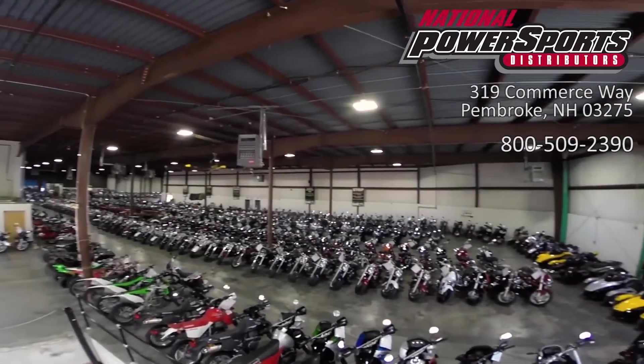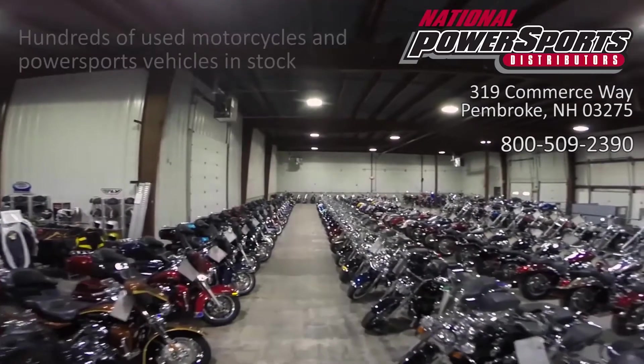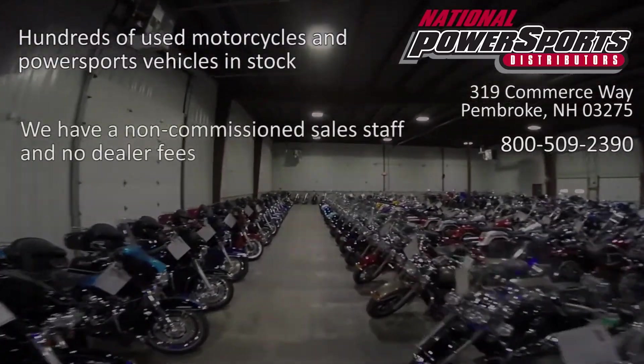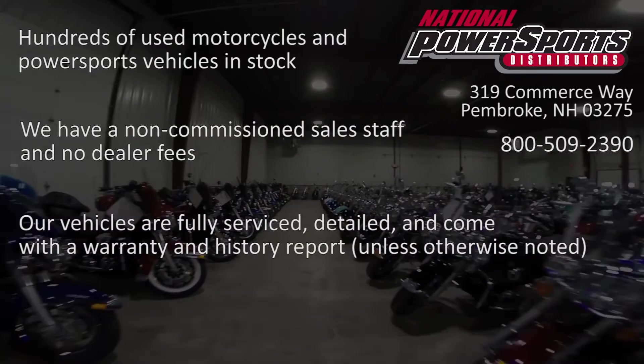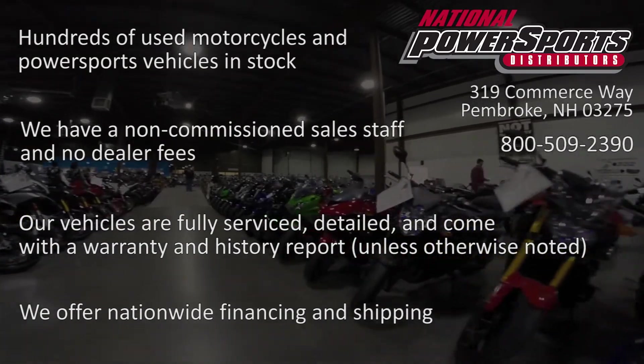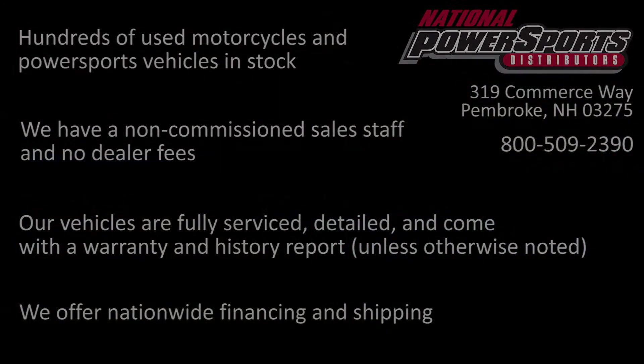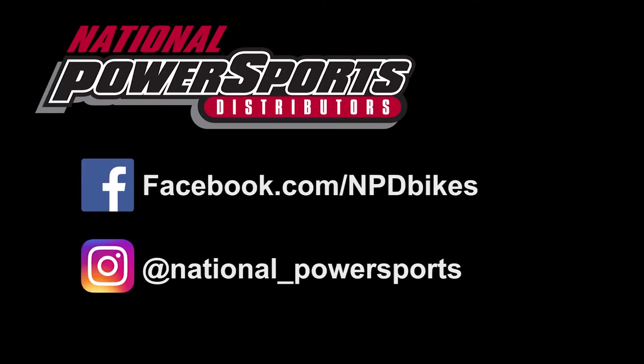We have also purchased the Cyclecheck vehicle history report. You can view this report by clicking the link on the right side of the video.